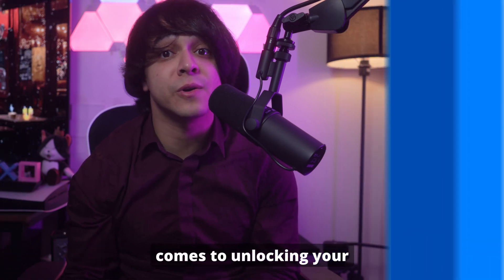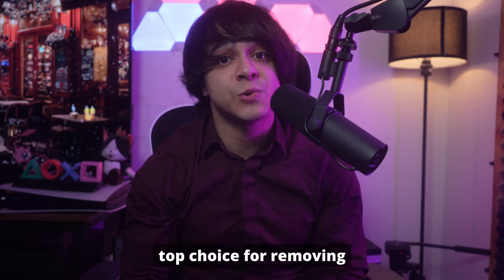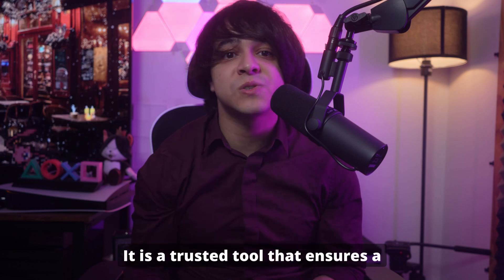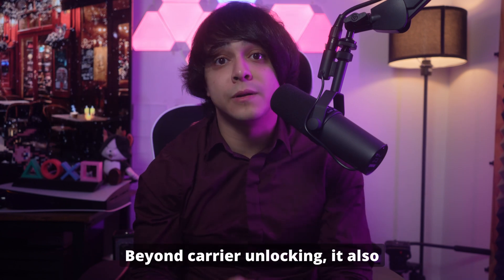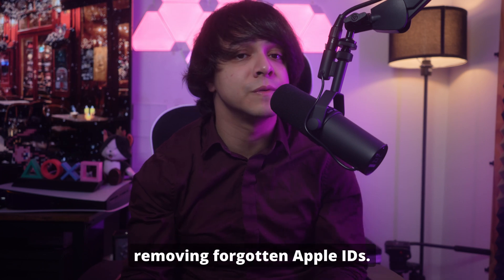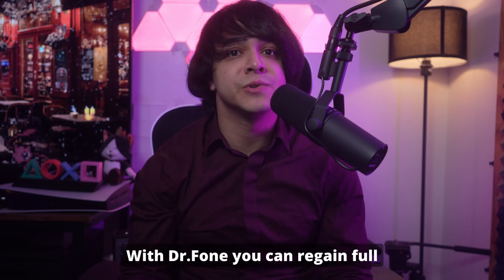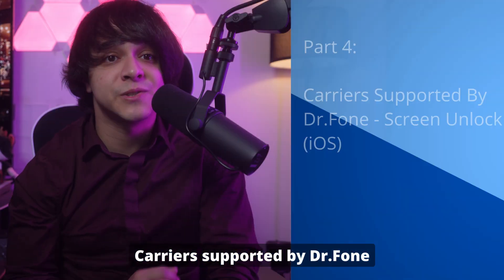Part three: the ultimate solution — Dr. Phone Screen Unlock for iOS. Not all tools are created equal when it comes to unlocking your iPhone carrier quickly and safely. Dr. Phone Screen Unlock for iOS stands out as a top choice for removing carrier locks, designed with user convenience in mind. Beyond carrier unlocking, it also bypasses screen locks and removes forgotten Apple IDs. Backed by a solid reputation for efficiency and safety, it lets you regain full control of your device in just a few simple steps.